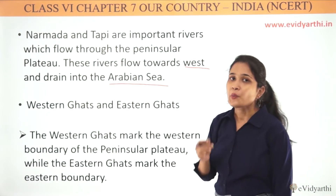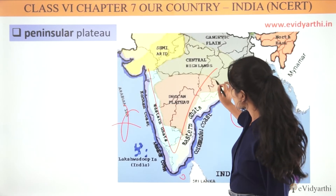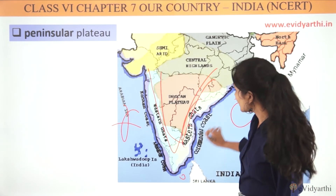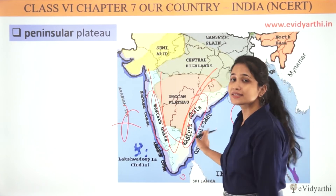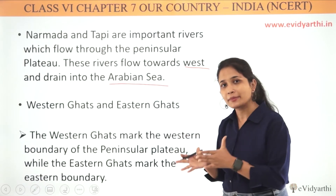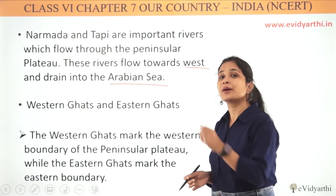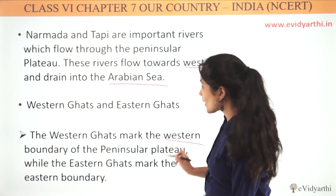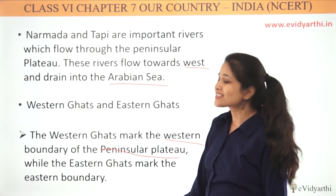Now let's talk about the Western Ghats and Eastern Ghats. When you look at the Deccan Peninsular Plateau, the Western Ghats form the hilly region that divides the western coast, and the Eastern Ghats divide the eastern coast. So the Western Ghats mark the western boundary of the Peninsular Plateau, while the Eastern Ghats mark the eastern boundary.